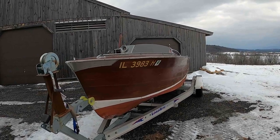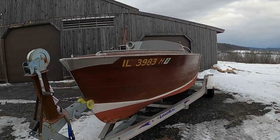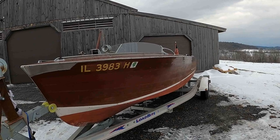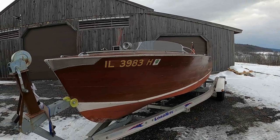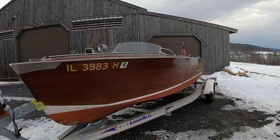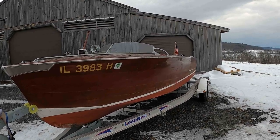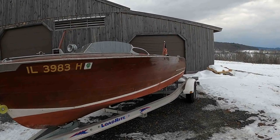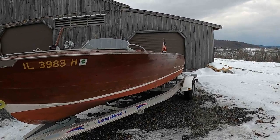This utility, which is 18 and a half feet, came to us from the northern tip of Illinois, thanks to Frank Mole, Frank Mole Transport. He does all of our transport work — I wouldn't entrust our boats to anybody else. Frank stopped at Loadmaster Trailer Company on the way back so they could measure her for a trailer that will be the exact match, albeit smaller, than the trailer they're building for the big Truscott.